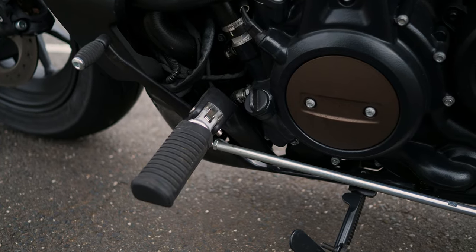The pegs are forward, but they're not as far forward as I thought they were going to be. I think this bike and I are going to gel really well.